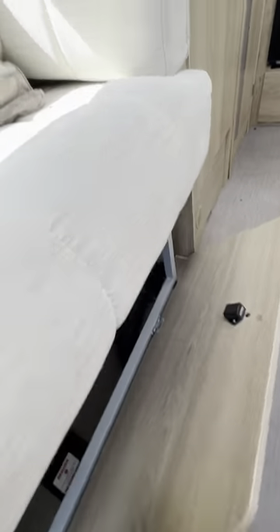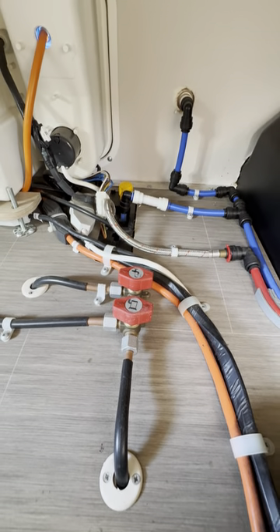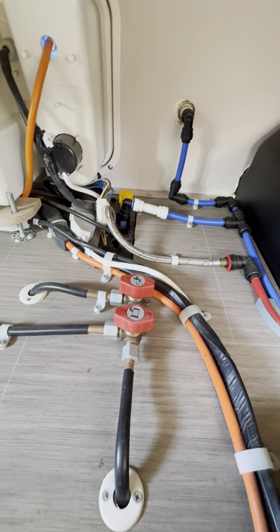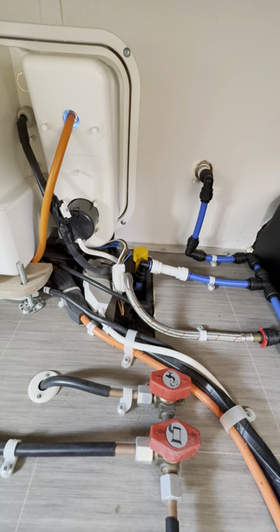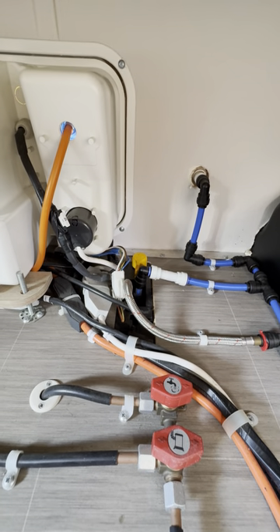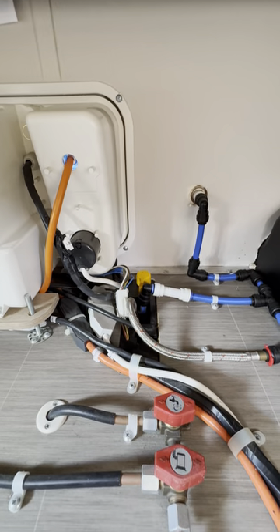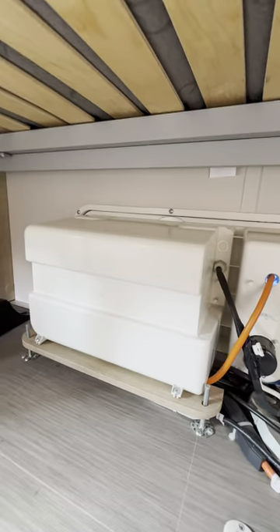Under the other side — the offside or driver's side — we've got two more gas isolators: the one closest to us is the heater and the one towards the back is the water heater, so you can isolate the gas from either of those from there. At the back there's the little yellow twisty handle which is the boiler drain off point — if you needed to drain the water out from the boiler, such as winterising, you would drain it off from that little yellow handle.